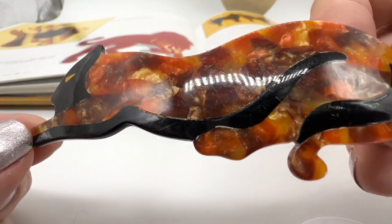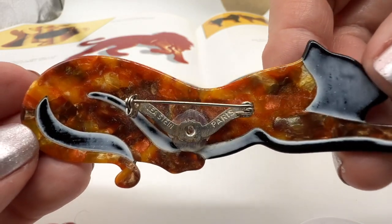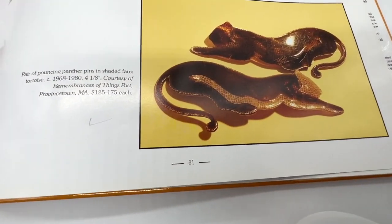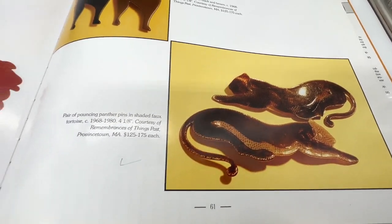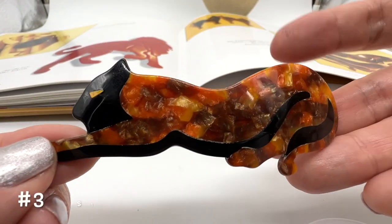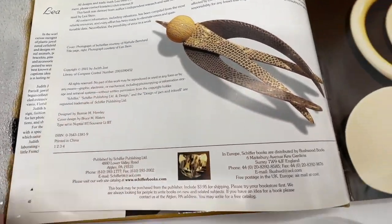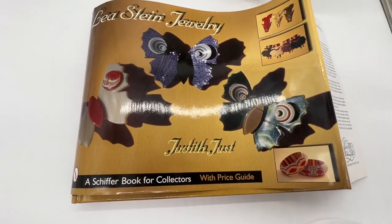We are also selling this beautiful item. This is also a book piece. So beautiful. This is called a pouncing panther. It's on page 61. And this one is also $120. Number three. This book is copyright 2001, and this is in the Leah Stein Jewelry by Judith Just.